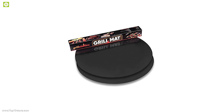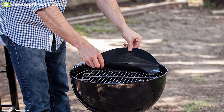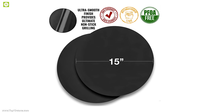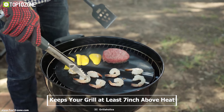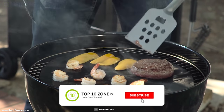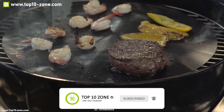Introducing the Grillaholics round grill mat to enhance your everyday grilling experience on an outdoor camping trip. It is a set of two 15-inch diameter mats made from heavy-duty PFOA-free material, which keeps your grill at least seven inches above the heat source so that you don't over-burn your meal, while providing evenly grilled food.